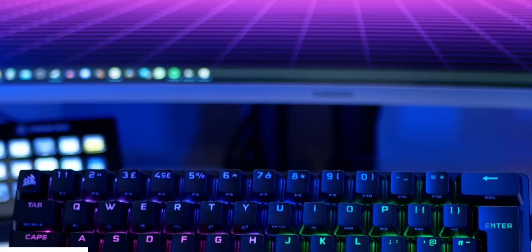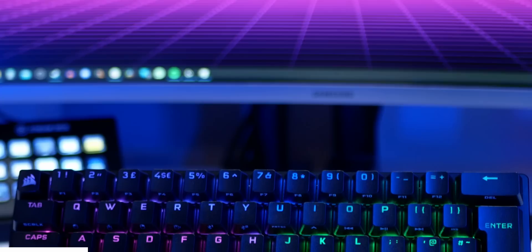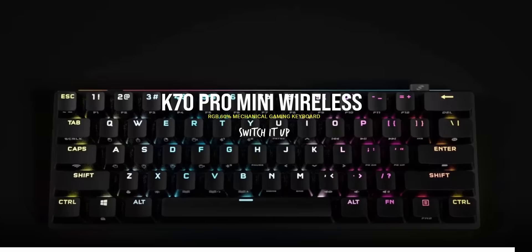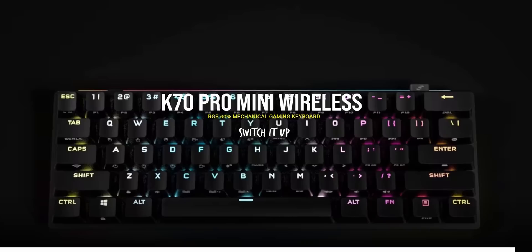And while you're down there make sure you check out Corsair's phenomenal K70 Pro Mini Wireless. You get per-key RGB lighting, a 360-degree RGB light edge, and up to 32 hours of battery life with the lighting enabled, as well as up to 200 hours with the lights off. Grab yours today with the link below. Thank you so much for watching, I'll catch you in the next one.